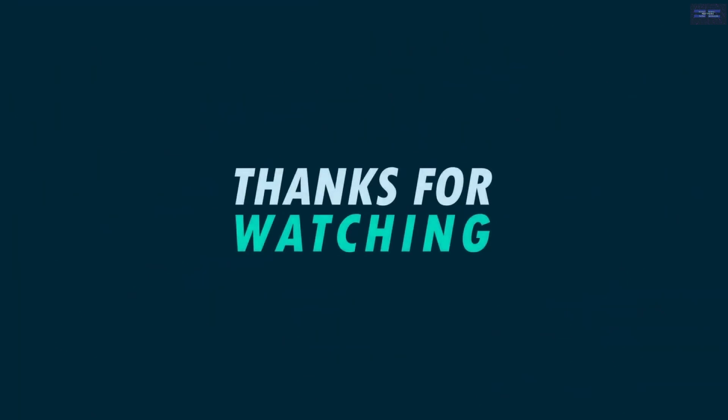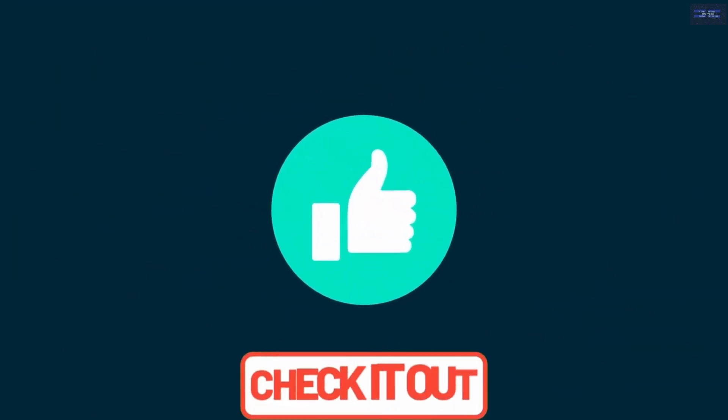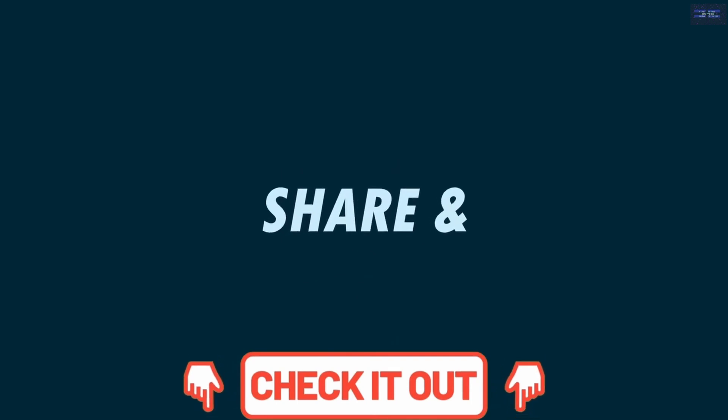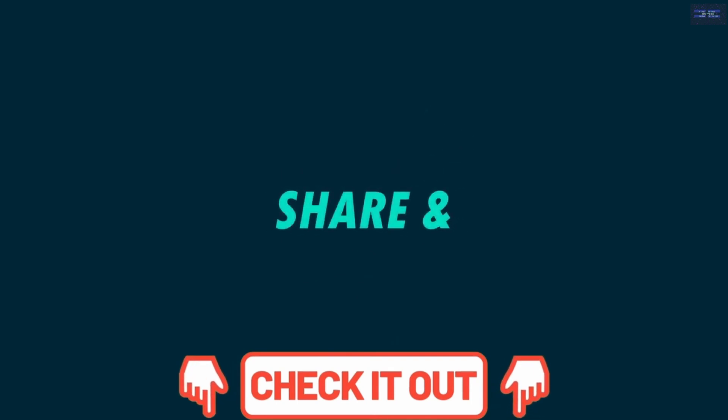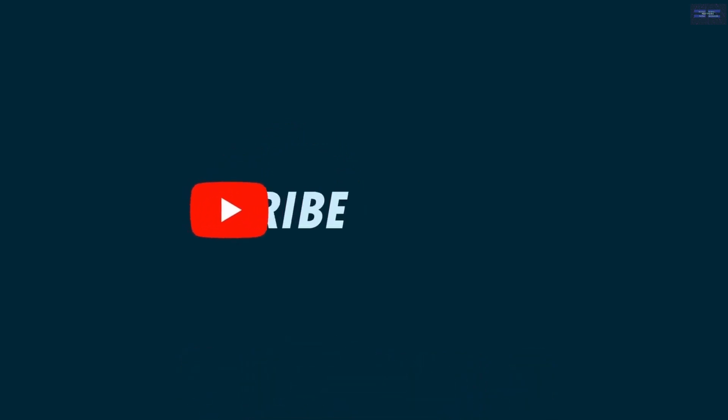If you are happy with our service, please do not forget to leave a nice comment, like, share, and subscribe. Thank you, and hope to see you again in our next video. This is your favorite channel, The Top Tech Rolling Out.